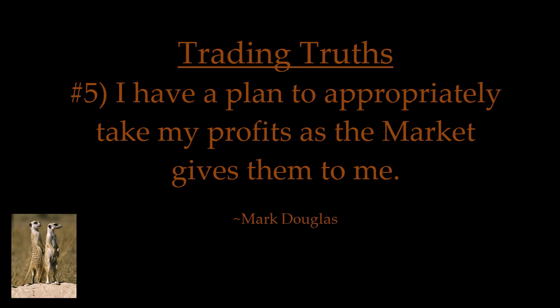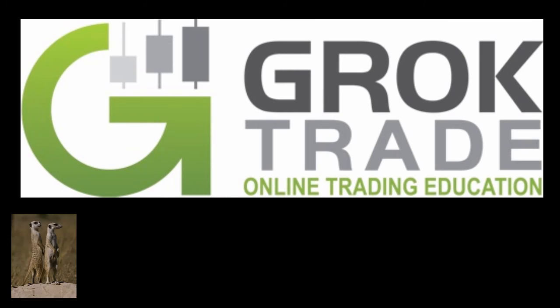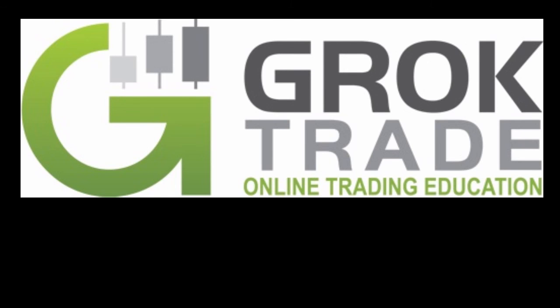Mark the Meerkat. Just remember Mark Douglas' trading truth number five: I have a plan to appropriately take my profits as the market gives them to me. Trade well — to be the best you can, do the best you can.